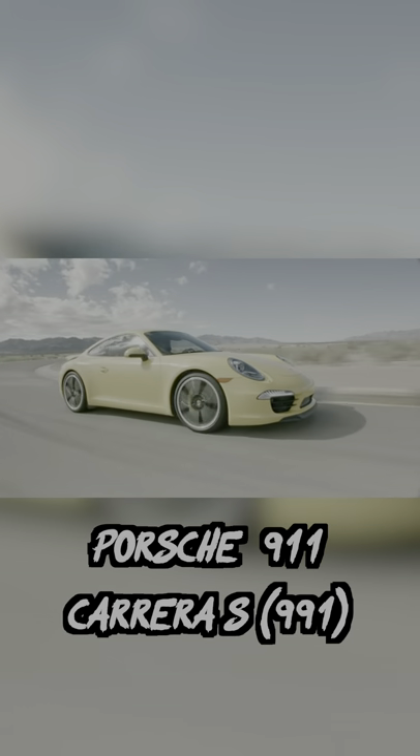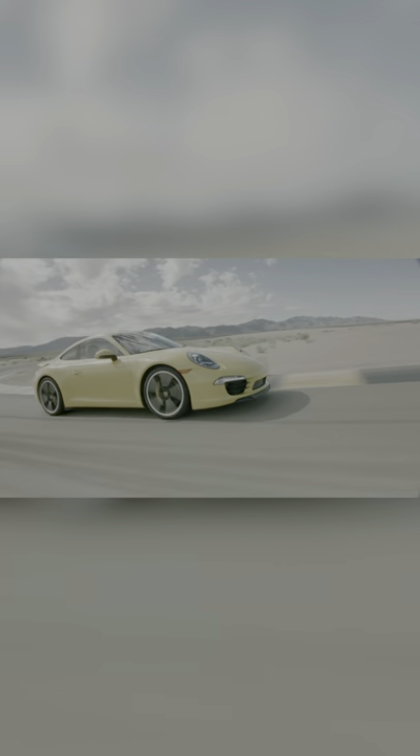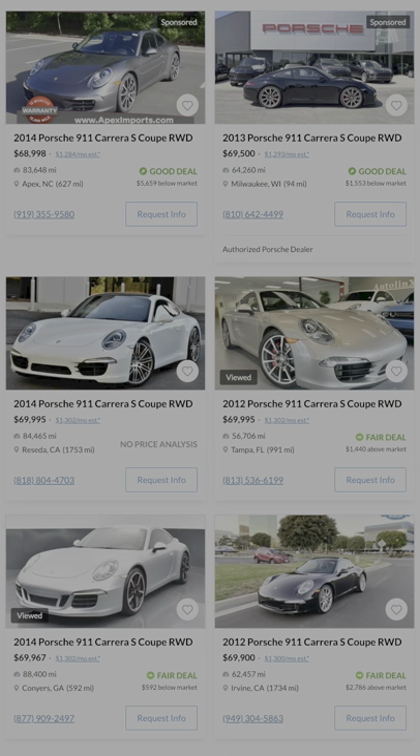Next is the Porsche 911 991 Carrera S. As a sports car, you can't really go wrong with the 911 in general, but this is an especially great option if the Turbo or GTS models are a bit too much out of your price range.